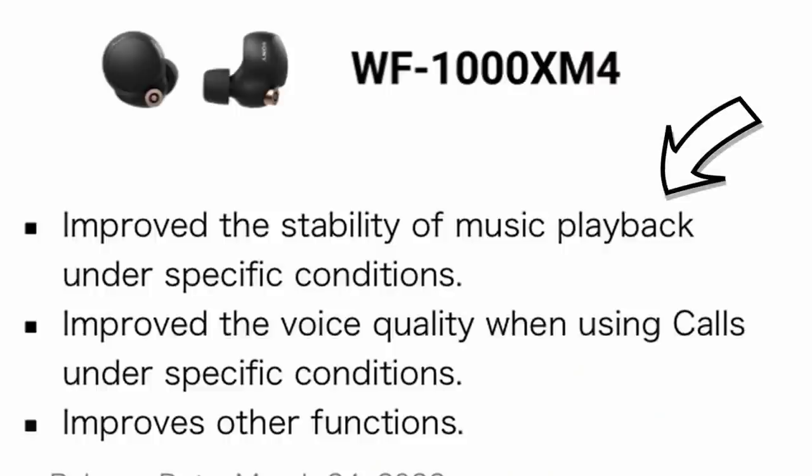This is something that has been requested ever since the Mark IVs were launched. The update also promises to improve the stability of music playback. Most of us haven't had much of an issue on that front, but for those who do have problems with music playback, let us know in the comments if this has fixed it.